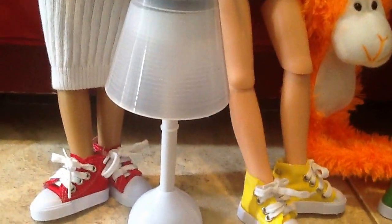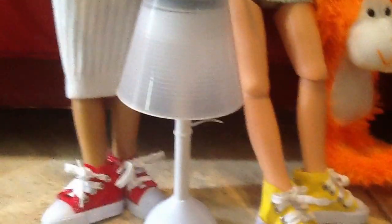We also bought this little solar light, my mom said, and it looks like a lamp. So it might look very nice in their living room.